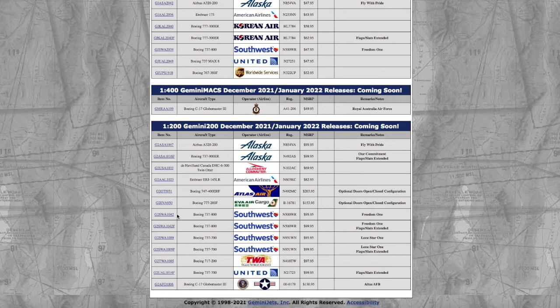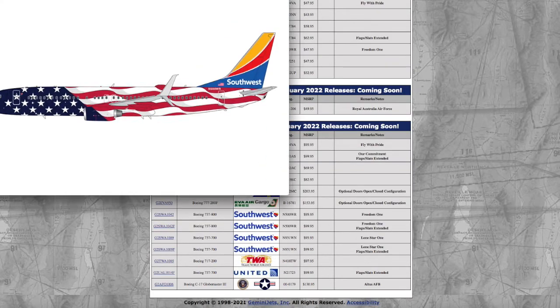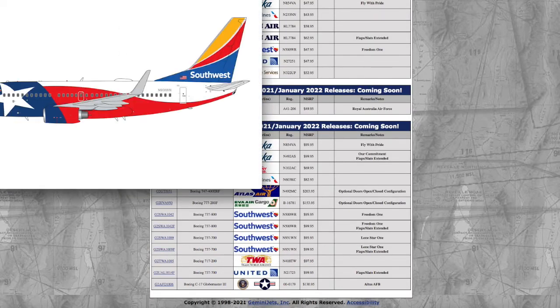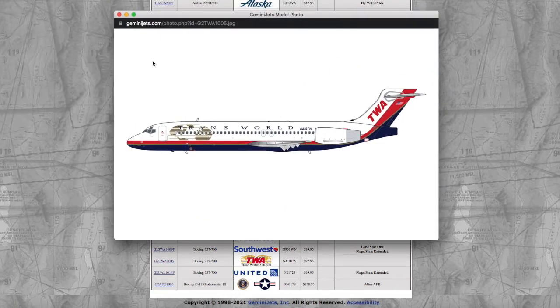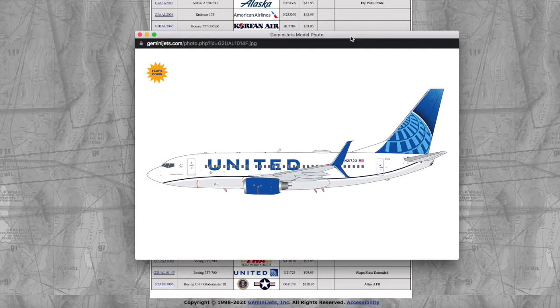Moving on, we have four Southwest models — two 737-800s: the Freedom 1 with and without flaps, registration N500WR. We also have two Alaska 737-700s: one in the Lone Star livery and one with flaps extended. The Alaska 737-800 Freedom 1 is $95 and the flaps version is $99, and for the 737-700, both normal and flaps down are the same price — $95.95 for normal and $99.95 for flaps down. We also have a TWA 717, registration N418TW, at $97.95. And a United 737-700 in their flaps down livery, registration N21723, at $99.95.